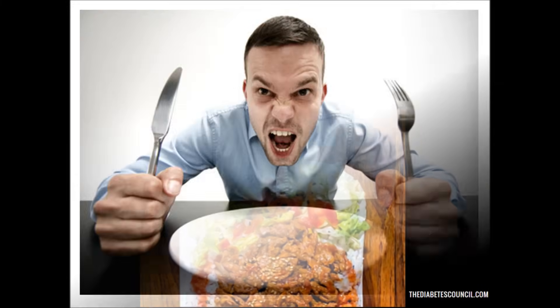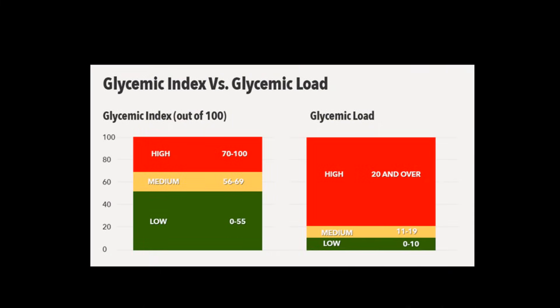Let's face it, one of the main problems those of us with diabetes have is our hunger and trying to find those in-between meal snacks that are satisfying and yet taste good while also helping us maintain our blood sugar. When it comes to snacks, or any food for that matter, I always look at the glycemic load.